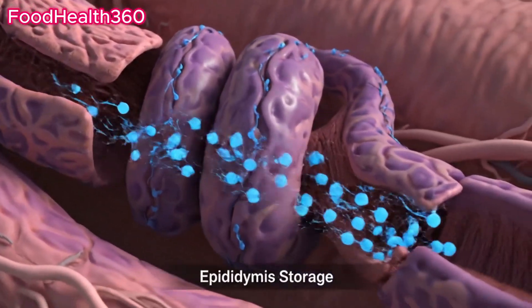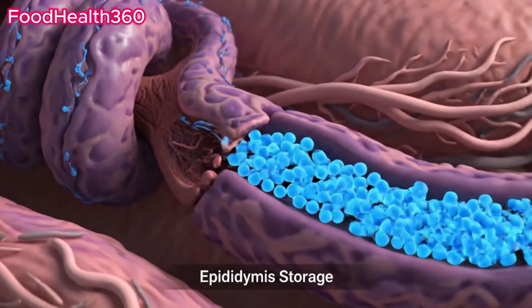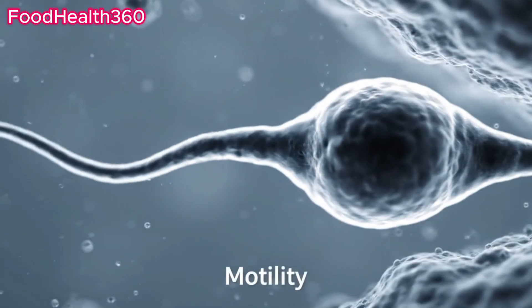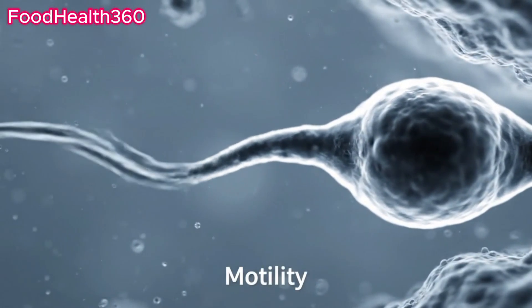They are then stored and trained inside the epididymis. Here, sperm learn to swim using their powerful tails.